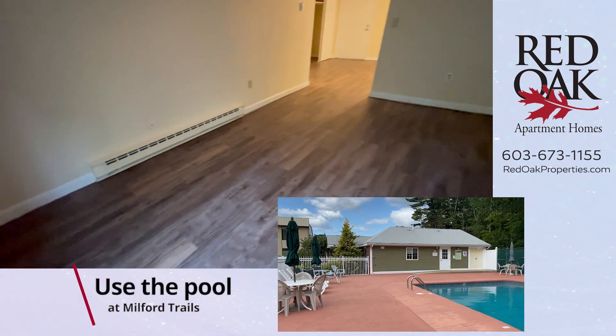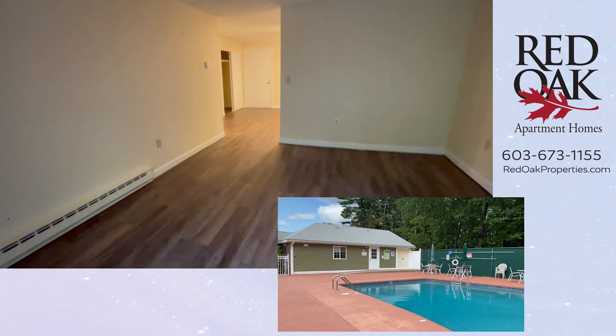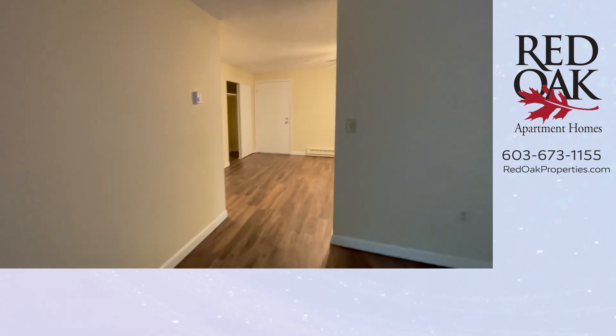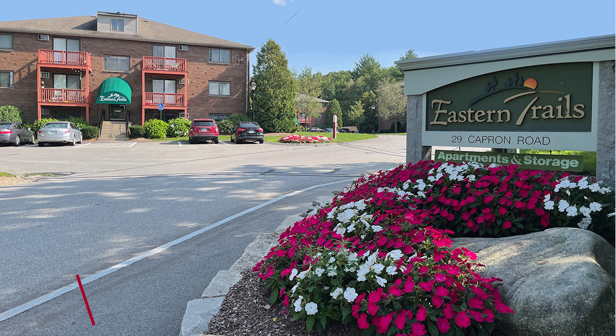Wood style flooring here as well. If you are interested in this apartment home call 603-673-1155. You can visit us online at RedOakProperties.com for all of our availability. If you click the logo you can subscribe to our YouTube channel or click the playlist for more Eastern Trails Apartments.